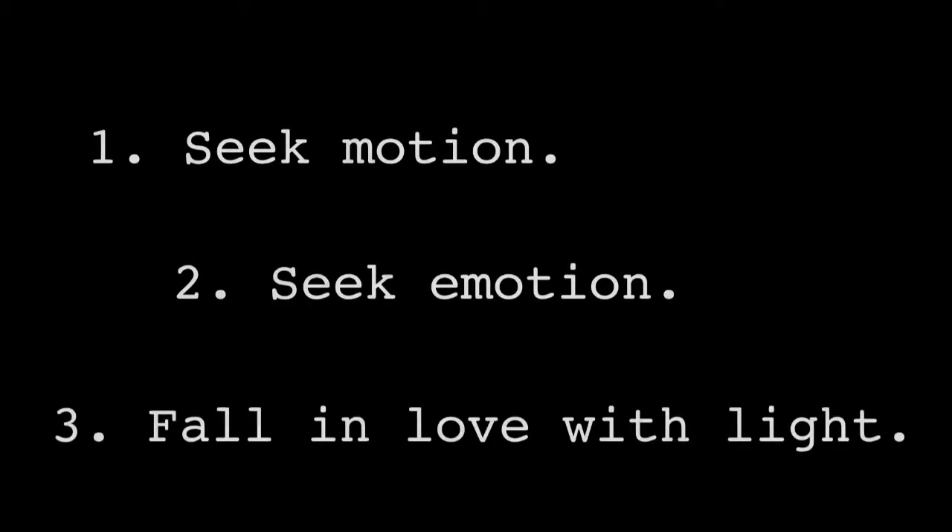So how do you make your videos more cinematic? There are a lot of things you can do, but today we're going to talk about three: seek motion, seek emotion, and fall in love with light.